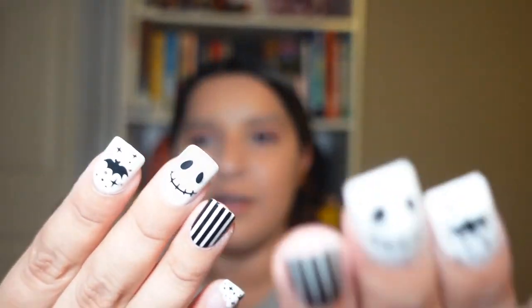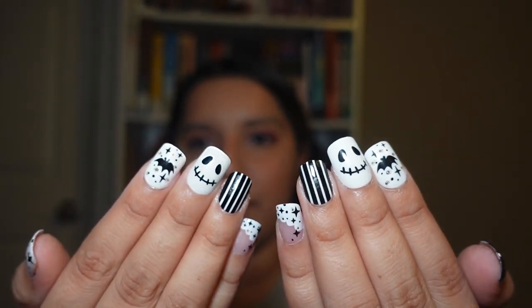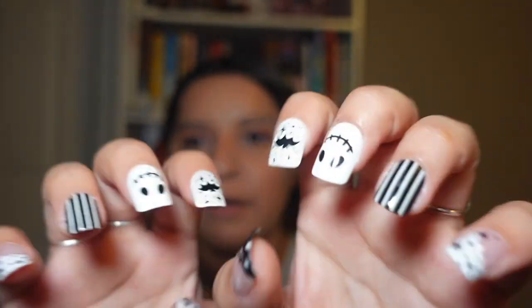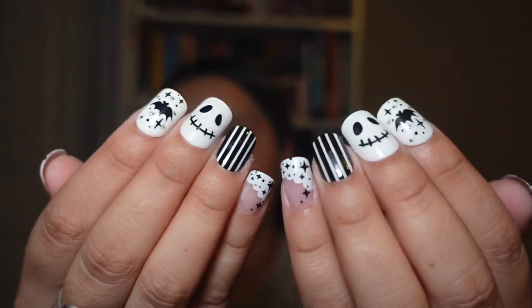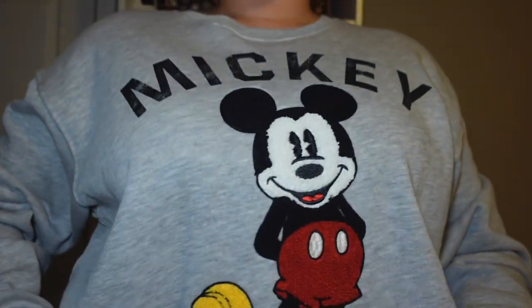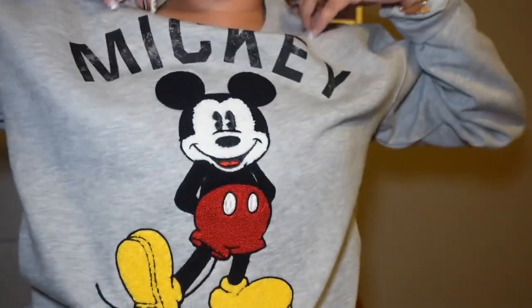I did my nails today — they're press-ons and look how cute they are, they're literally so cute. I bought these at Target, but your local Walgreens or drugstores might have them too, so check your local drugstores.